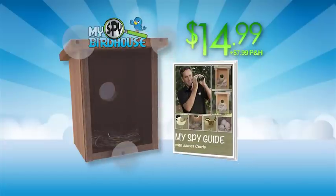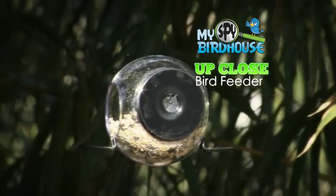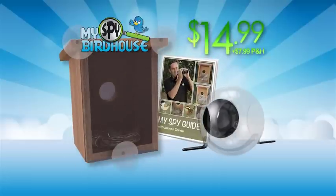You'll also get the My Spy Bird Guide with tips from bird expert James Curry, free with your paid order. As a bonus, we'll include the My Spy Up Close Bird Feeder that attaches right to your window for even more birdwatching fun. Just pay $7.99 processing and handling. Here's how to order.